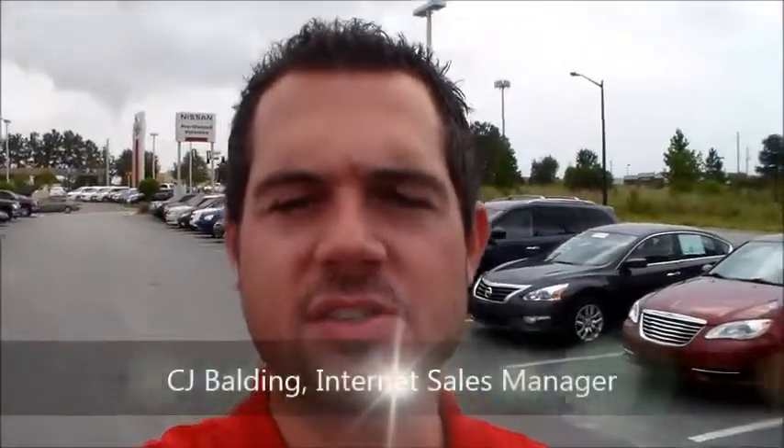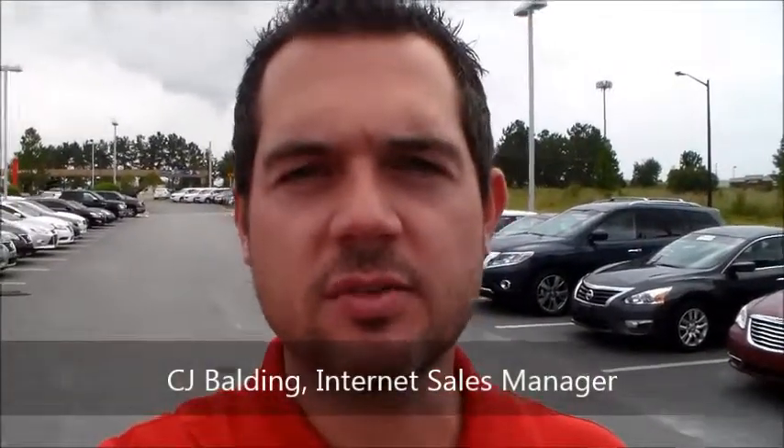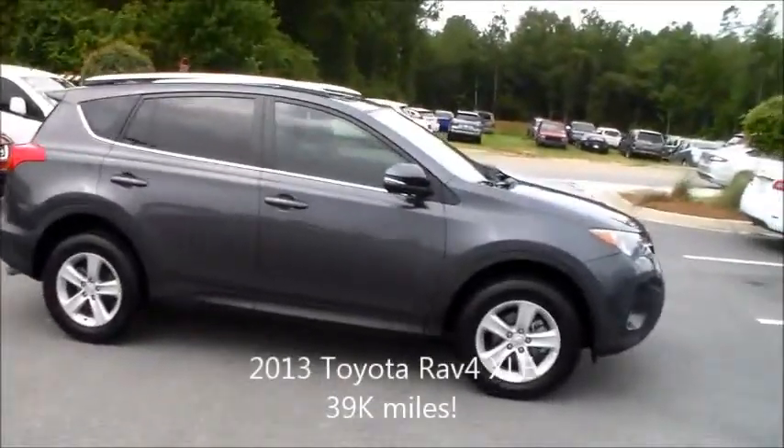Hey there Alexis, this is CJ here at Vaden Nissan in Statesboro. I'm the internet sales manager here and I wanted to shoot this quick video for you because I received an inquiry online on the 2013 Toyota RAV4. I've got the vehicle here and just wanted to do a quick little showcase for you, a little walk around on the car.